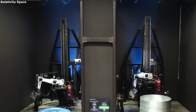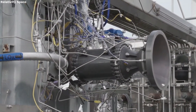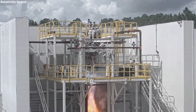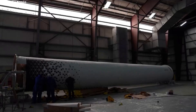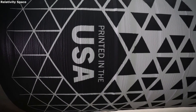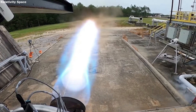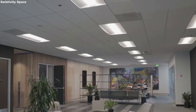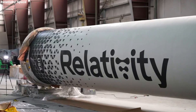Relativity Space is working hard to innovate and create something unique in the space industry, and the Terran-R is a perfect example. This is a two-stage medium-lift launch vehicle meant to carry around 20,000 kilograms into low Earth orbit. There are three main things that are special about Relativity Space's next-generation rocket: full reusability, inspiration from nature, and reduction in parts — all of which work to reduce cost, production time, manufacturing complications, and launch time. One of the key ways the company is achieving this is with 3D printing, attempting to use it in the creation of entire rockets, parts, and sections. If successful, it could change how companies and agencies create launch vehicles and components across the space industry.